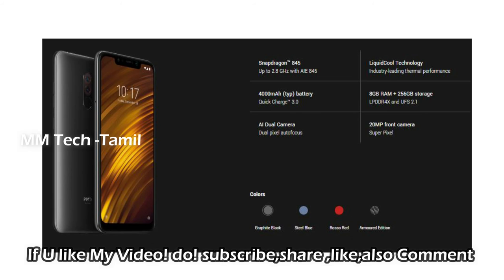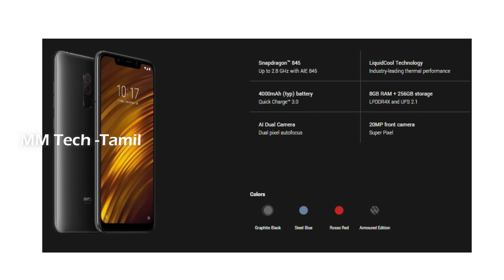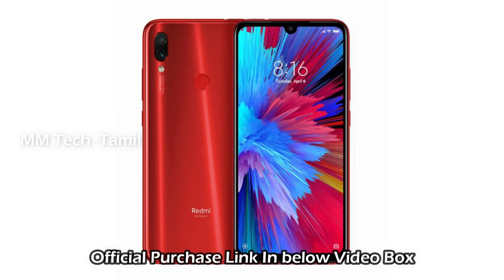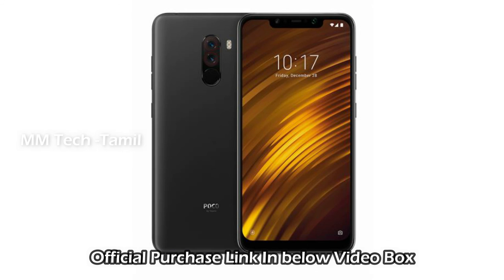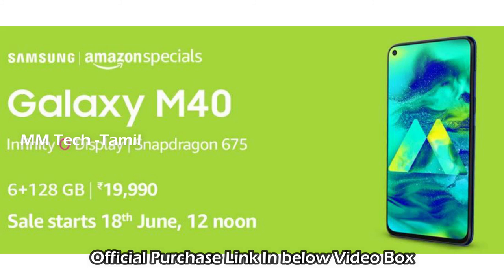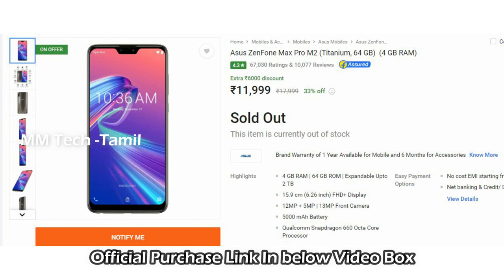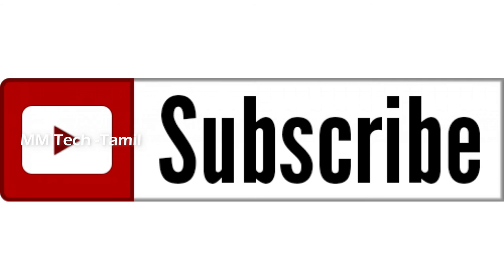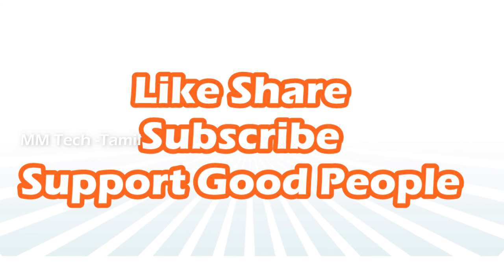There are variants with 6GB and 64GB, and 8GB and 256GB internal memory. You can also find the 6GB and 64GB memory option. If you have any questions about any mobile, you can find the answer in the comment section. If you want to know more, please share the video and like and comment.